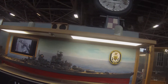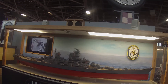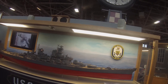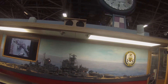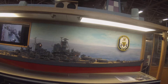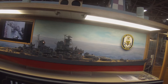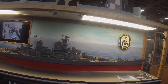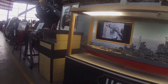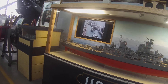Here's a model of the mighty Missouri. This Iowa-class battleship was powered by geared turbines driving four shafts, producing 212,000 shaft horsepower and speeds in excess of 30 knots.